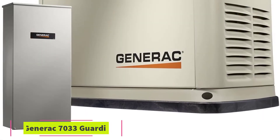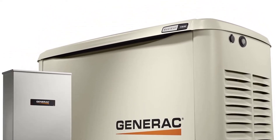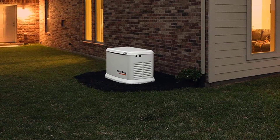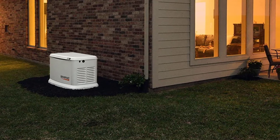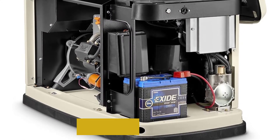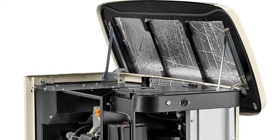At number two: the Generac 7033 Guardian Series, 11 kilowatts and 10 kilowatts air cooled home standby generator with whole house 200 amp transfer switch. The Generac 7033 is essentially the same as the 7043 model but with a smaller capacity, so it is more suitable for smaller homes. This version has a maximum continuous power rating of 11,000 watts on liquid propane and 10,000 watts when running on natural gas.